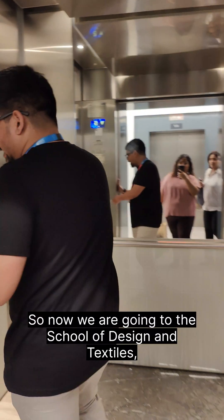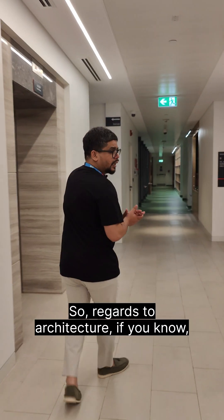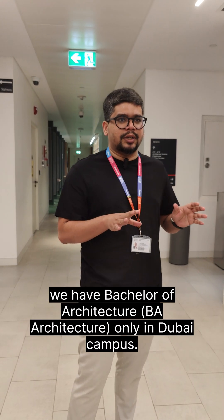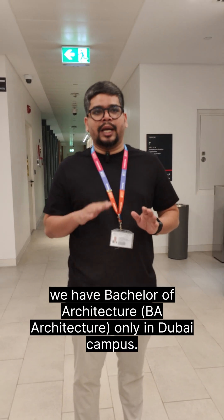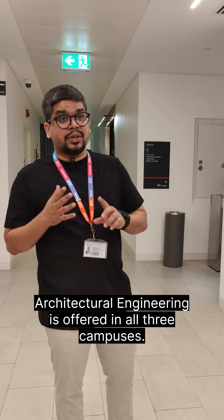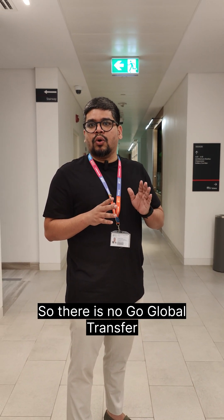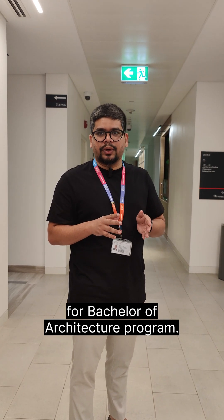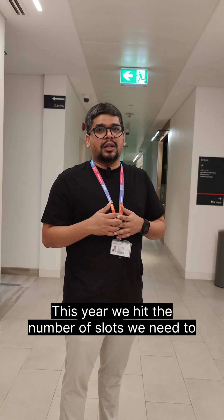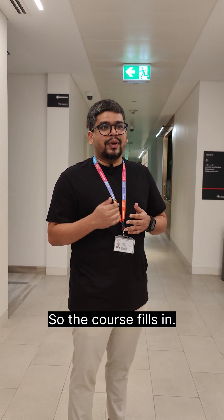We are now going to the School of Design and Textiles — the second oldest school in the entire world. Regards to architecture, we have a bachelor of architecture offered only in the Dubai campus. We don't offer it in Edinburgh or in Malaysia. Architecture engineering is offered in all three campuses. There is no global transfer for the bachelor of architecture program. It's a very popular program — this year we hit the number of slots needed by end of July. So the course fills in.